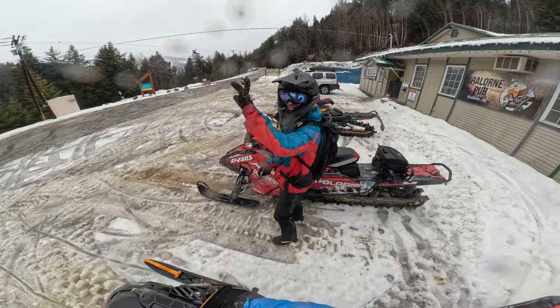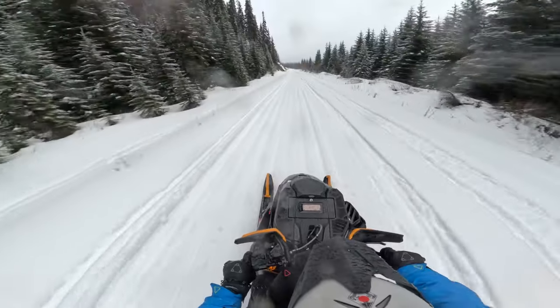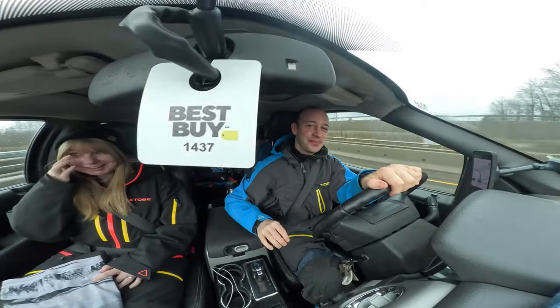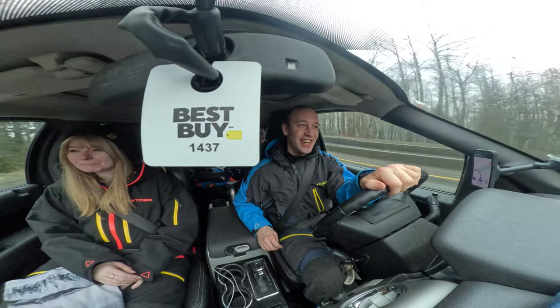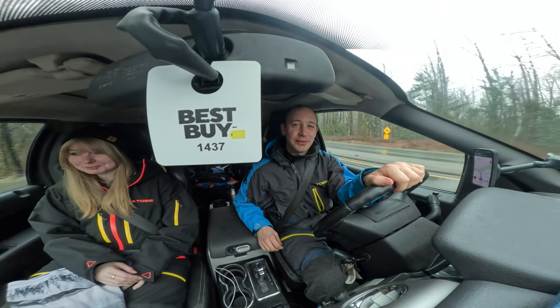There's a discounted lunch at Braylawn so we're traveling 250 kilometers in the car and 100 kilometers in the sled to get there for a cheap lunch. We're Brits. See you up there.